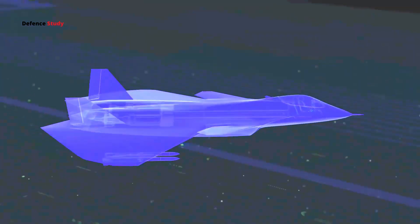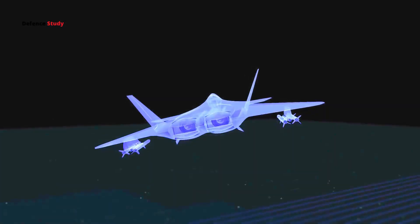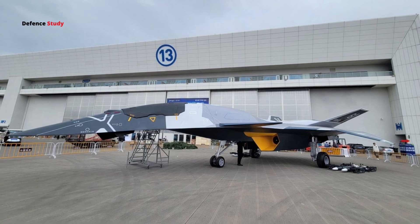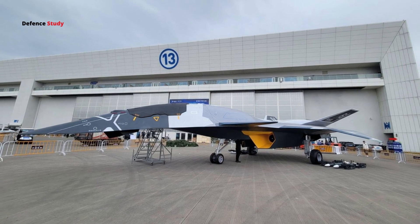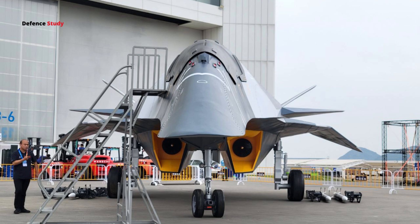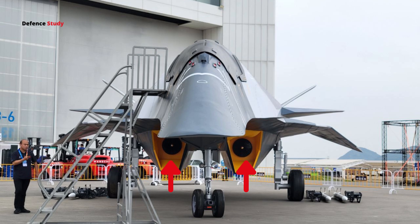Now, let's talk about the air intakes. These are positioned along the fuselage with sharp, angled edges, which is great for reducing radar detection. However, there's a potential drawback: if there's no internal S-curve ducting, which hides the engine's fan blades, the White Emperor could be vulnerable to radar from certain angles, especially head-on.